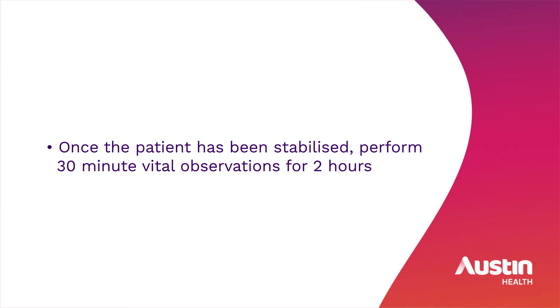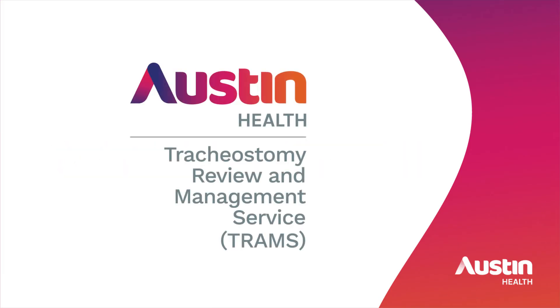Once the patient has been stabilised, perform 30-minute vital observations for two hours.